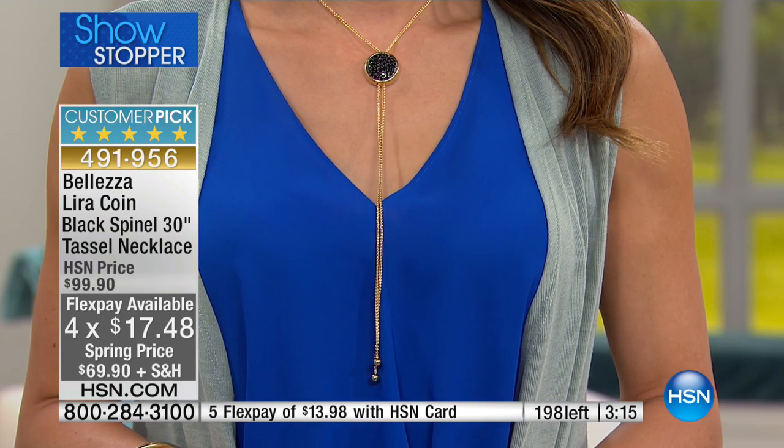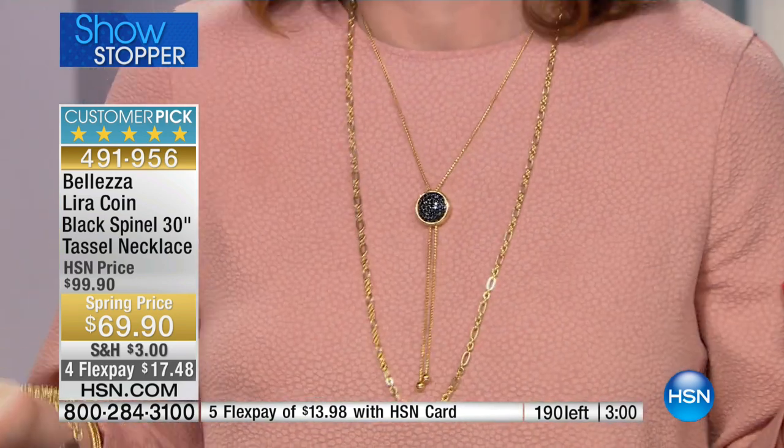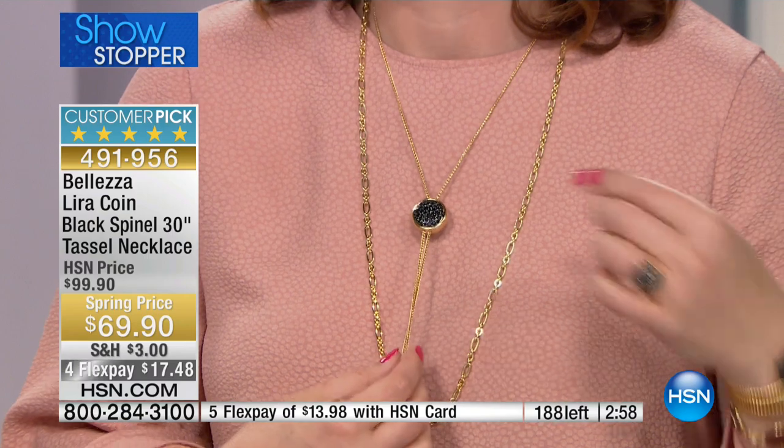Look at it on Sue — she's got a V-neck on, so she doesn't want it hitting right at the V. She can go all the way up to the neck, go half-staff right in the middle, or, like me with a shirt right up to my neckline, adjust it wherever looks best. With this necklace, you can go anywhere you want.